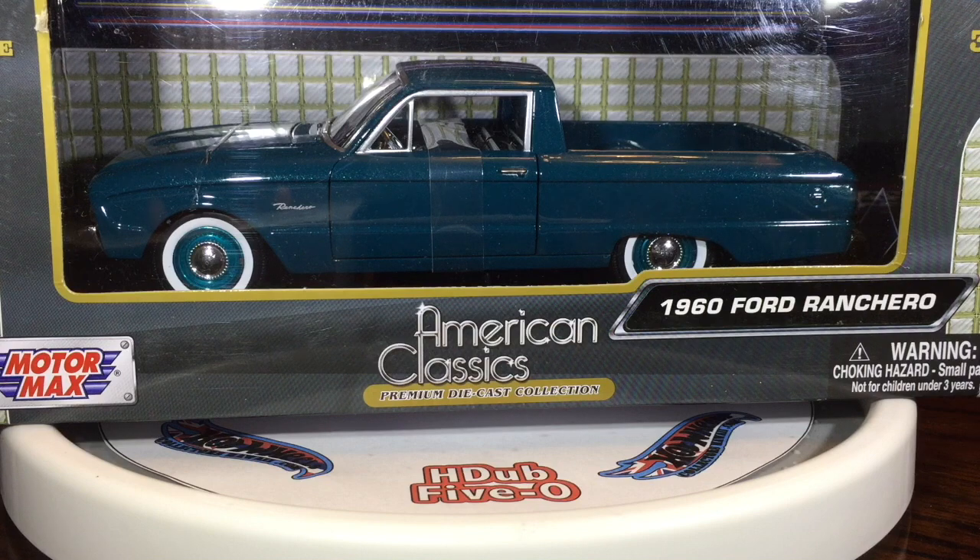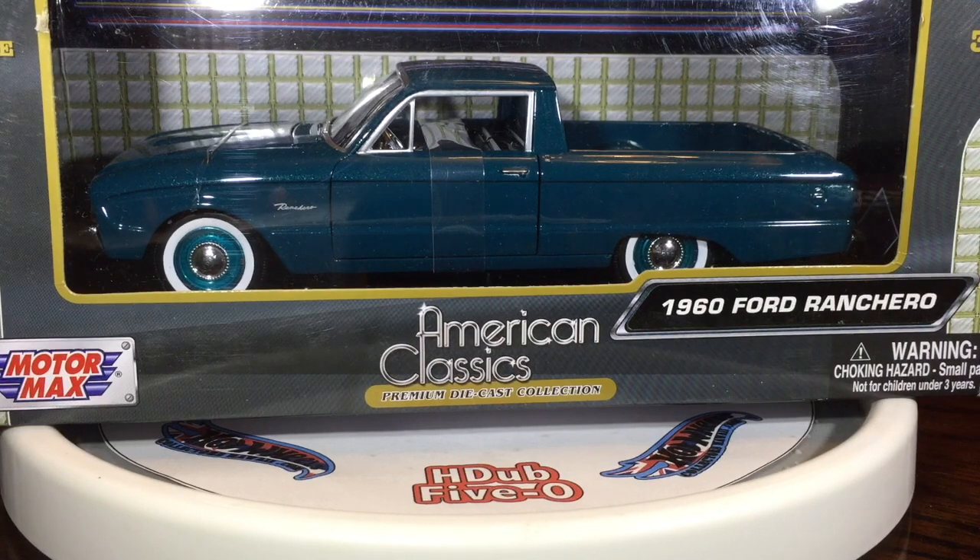A 1960 Ford Ranchero. This was one of those I just bought out of the blue. I have not collected 1/24 scale cars as much as I did in the mid-2000s. This I bought before I bought the red Ferrari.